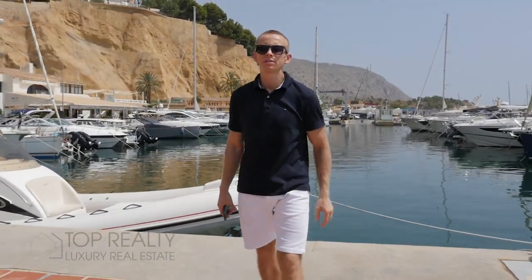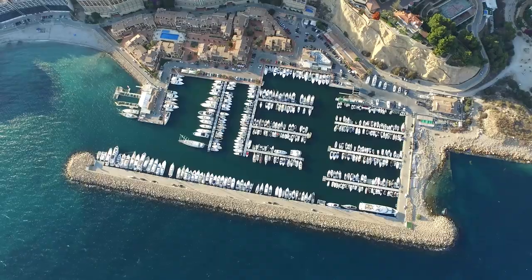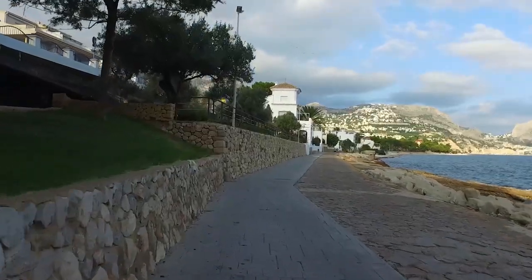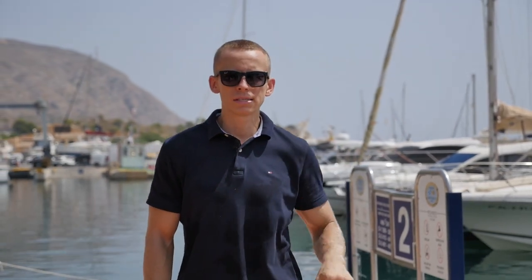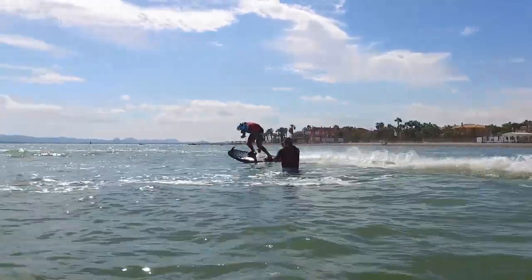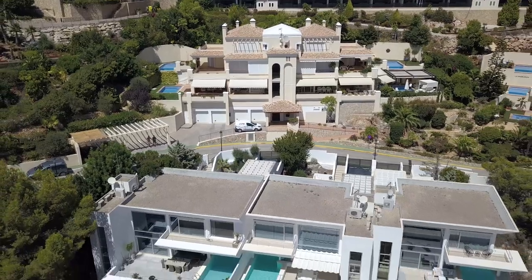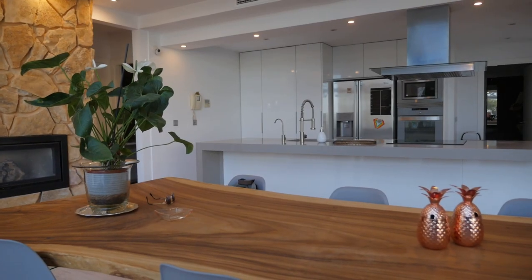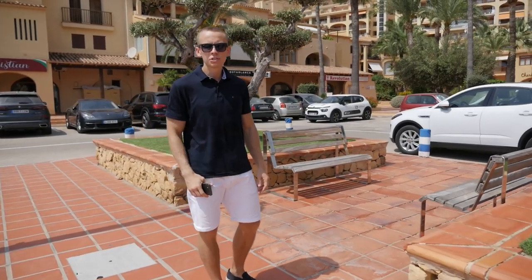Hi everyone, my name is Ilya and we are situated on the coast of Costa Blanca in Spain. The climate in this area, in this exact place, is the best climate in Spain. Today we are delighted to present you a villa with exceptional architecture executed in the modern style. I will show you in which intelligent urbanization this villa is located. Let's go!